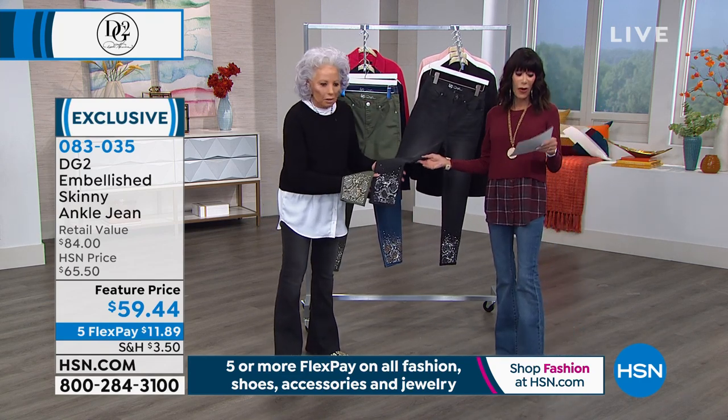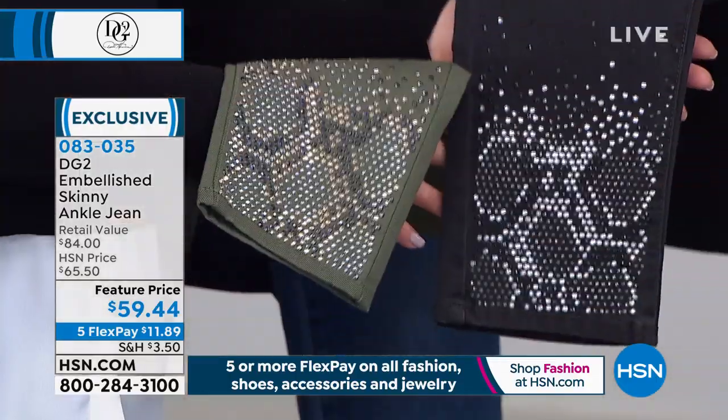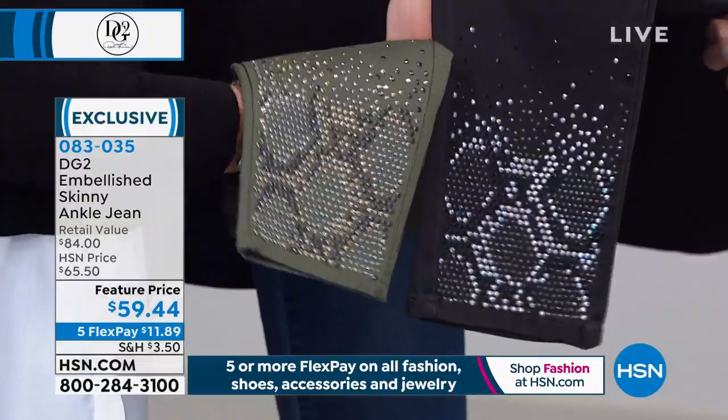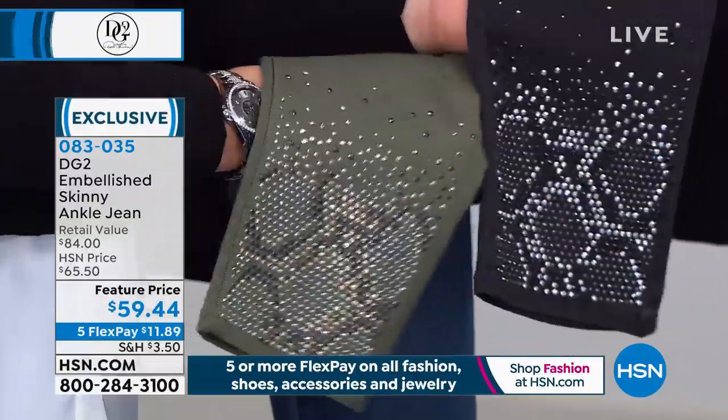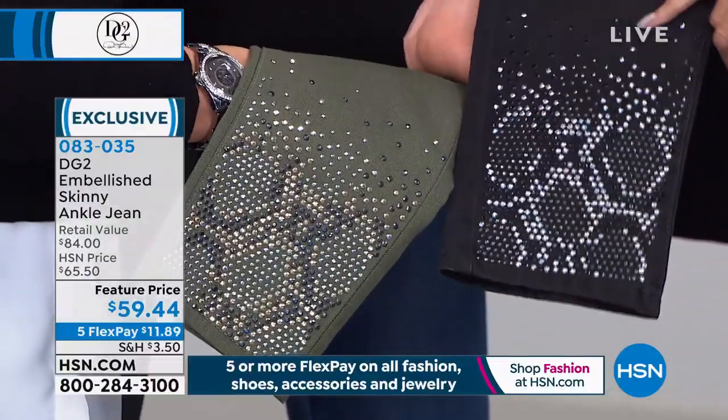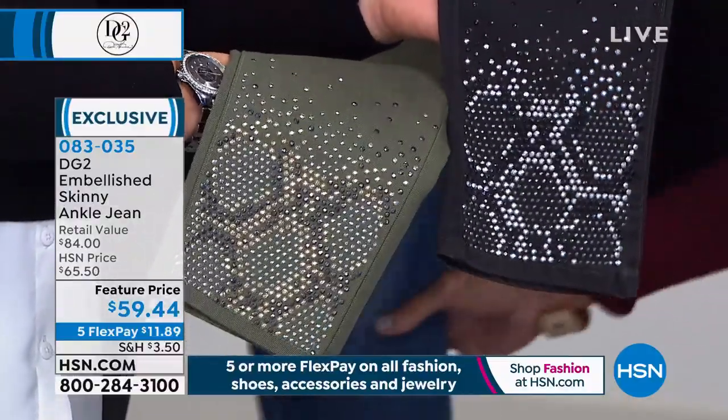And today, we also have a great feature price on these jeans from $65 — they're $59.44, plus your 5 Flex 6 on the HSN card. Sizes 2 through 24. That's the olive, the black, and we even have them in a mid-tone.